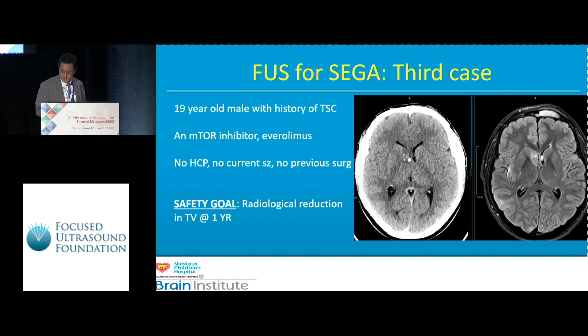This next case is probably even more important because we struck out. It was a 19-year-old boy with a history of tuberous sclerosis maintained on Everolimus, an mTOR inhibitor, which has become standard of care — thought to decrease intracranial and extracranial tumor progression. He had a rather large subependymal giant cell astrocytoma. He also had very bad mouth ulcers and wanted to come off the drug, so in conjunction with his neurosurgeon and treating team in California, we decided to try focused ultrasound.